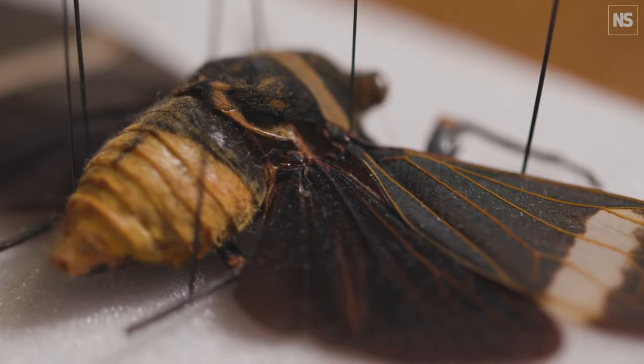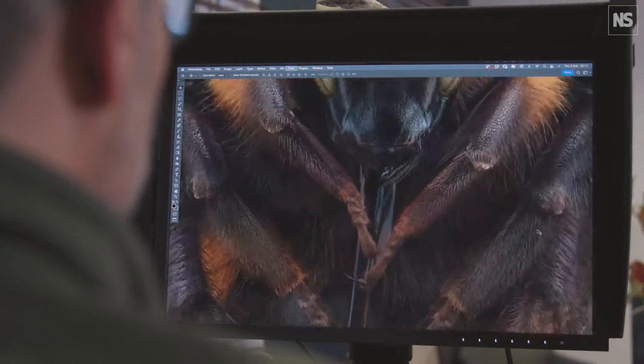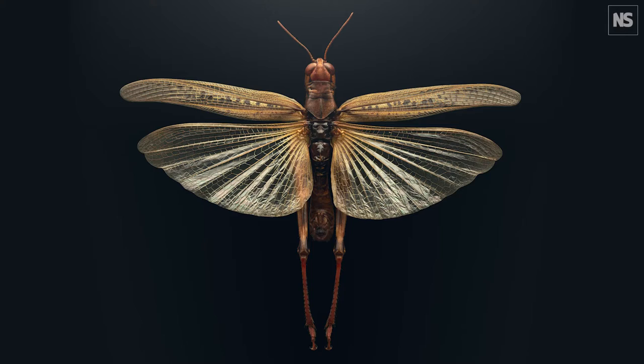Insect decline and biodiversity loss is a huge subject within their field, so from their point of view anything they could do to highlight this issue was always going to be a good thing for them. It took three years to produce — two years to shoot full-time — and essentially I photographed 40 specimens from their collection in that time.